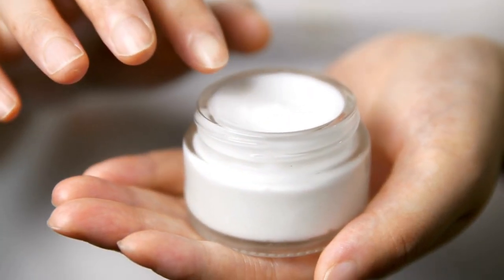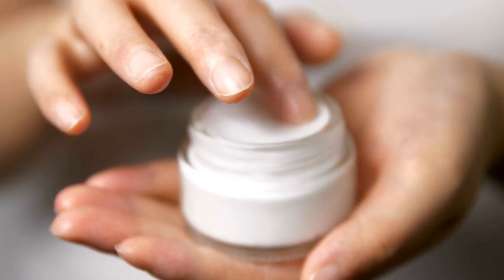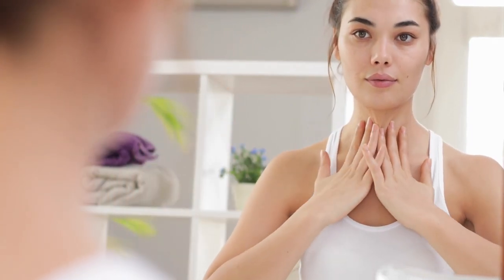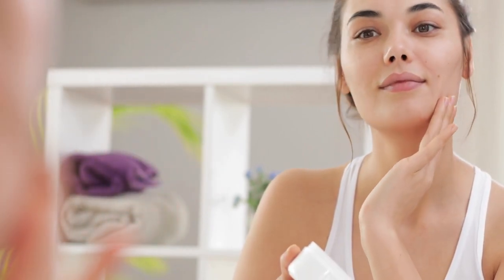Last but certainly not least, we have the crucial step of sun protection. Sunscreen is a non-negotiable part of the Korean skincare routine as it helps prevent skin damage, premature aging, and the development of dark spots. Look for a broad-spectrum sunscreen with a high SPF, such as the Biore UV Aqua Rich Watery Essence SPF 50+ PA++++. Its lightweight, watery texture makes it easy to apply and absorbs quickly into the skin without leaving a white cast. Remember, applying sunscreen should be a daily habit, even on cloudy days. Re-application is essential, especially if you're spending prolonged periods outdoors.